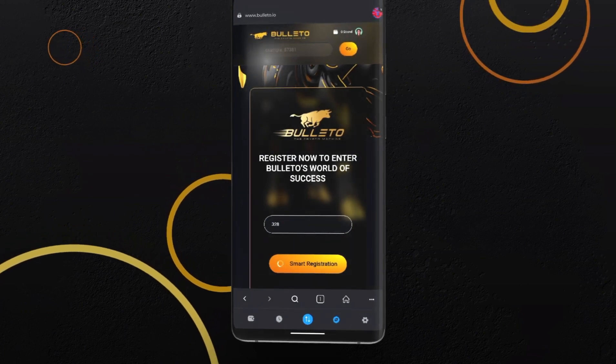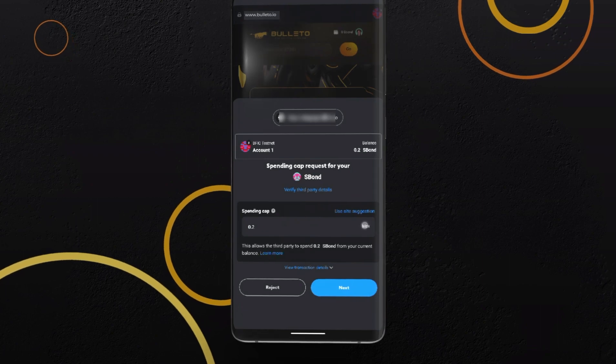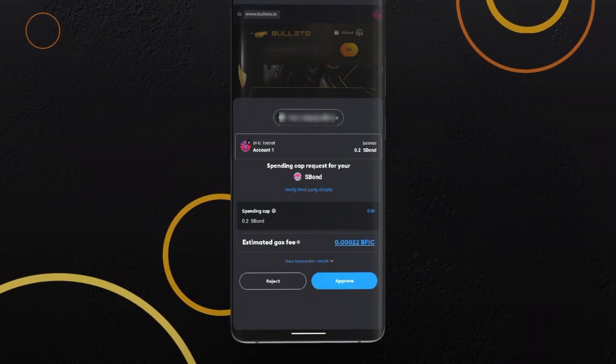MetaMask will ask for permission to spend the required amount of S Fund. Click Next and then Approve to proceed.